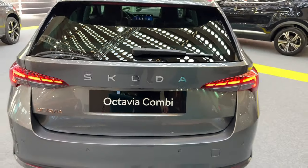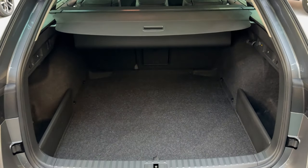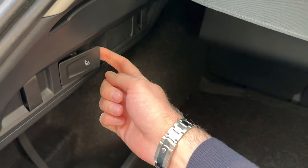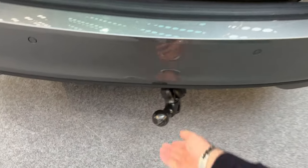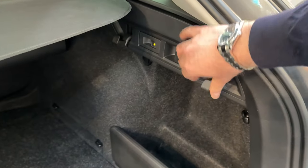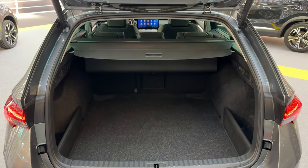Now we explore the trunk. Press the button and the electric tailgate opens, greeting us with a huge amount of room as expected from the Octavia. There's also additional room underneath with a spare tire. Hooks for shopping bags are here, and you can fold the seats from back here. The towing hook is also stored here — it comes out and goes back easily. There are also hidden hooks that you can pull out when needed. Definitely 10 out of 10 for practicality in this car.